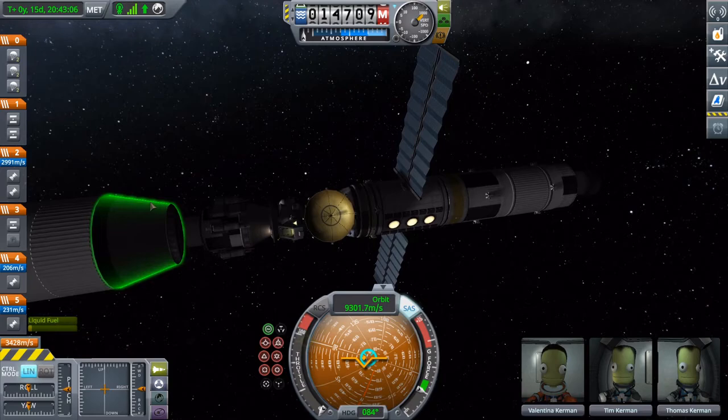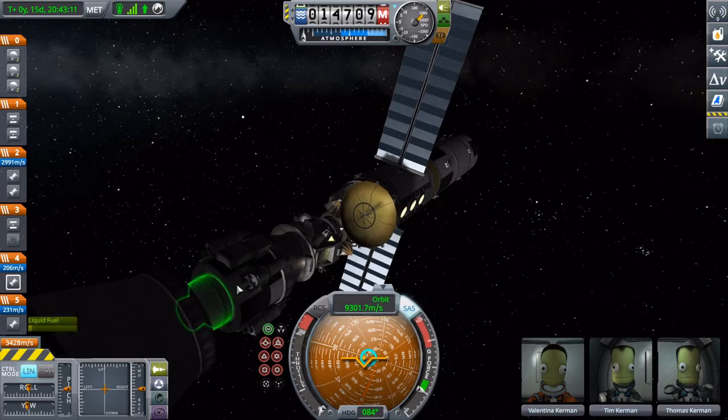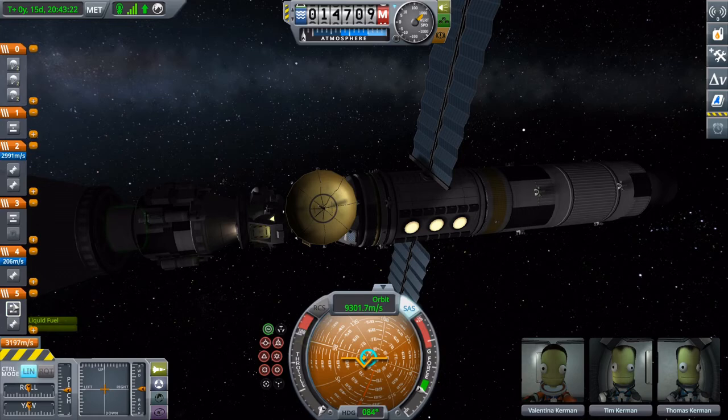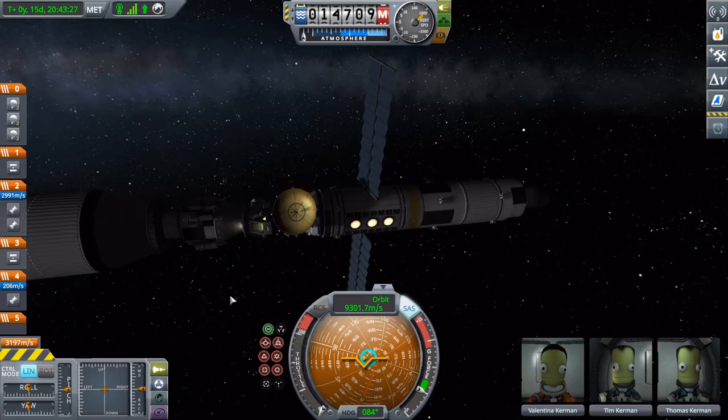I saw an ant on my monitor, and I thought it was a piece of stage. But let's just proceed and — there we go.